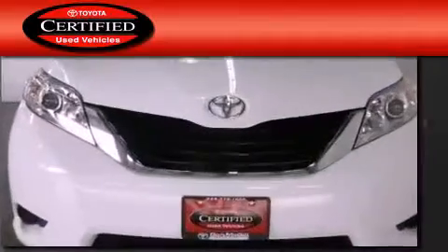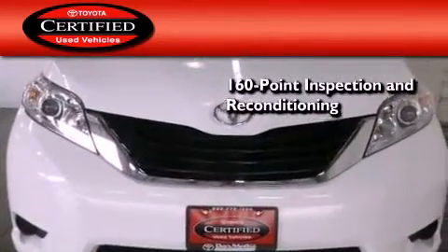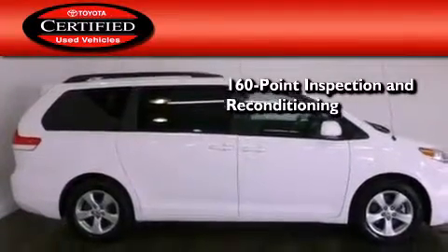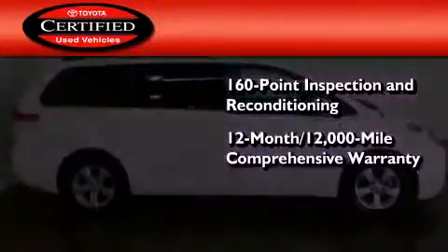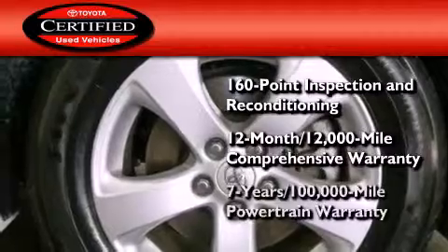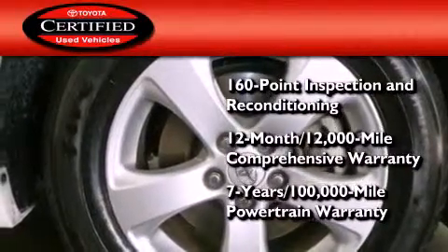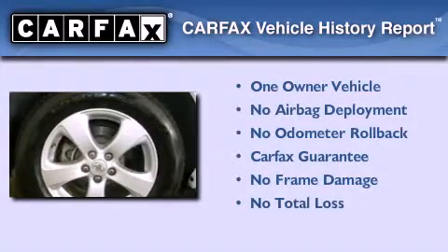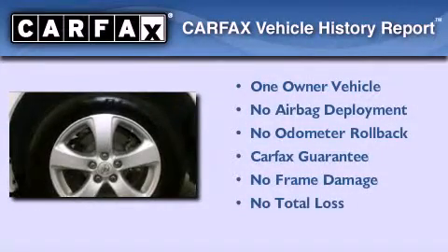Toyota's certification includes a 160-point inspection and an extensive reconditioning process, plus a 12-month, 12,000-mile comprehensive warranty and a 7-year, 100,000-mile powertrain warranty. This minivan has had only one owner and qualifies for the Carfax buyback guarantee.